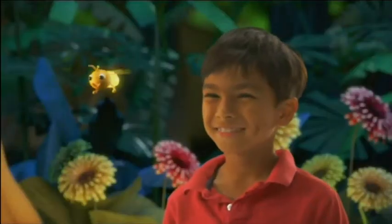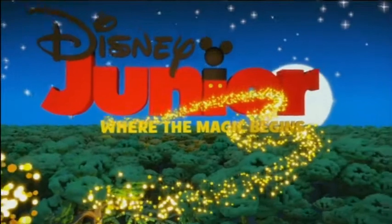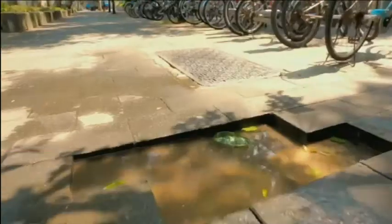We got these bugs that glow in the night, glow in the dark. And they form a trail - they're all together. And it looks like fairy dust to me.